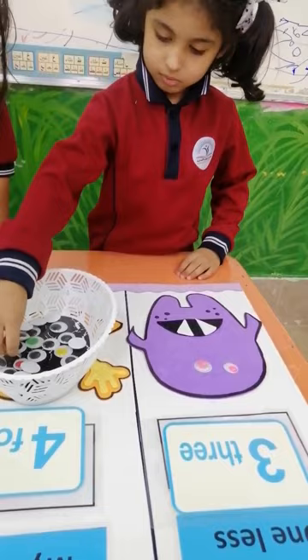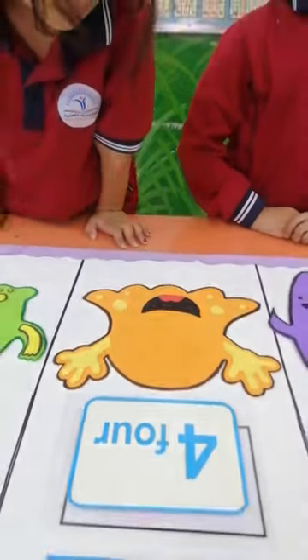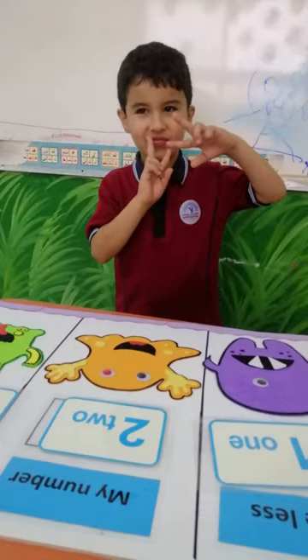I am an addition symbol, what you'll use to add. I'm kinda shaped like a cross, and that's pretty rad. You can add anything to another thing with me. Just take two objects, put me in the middle and see.